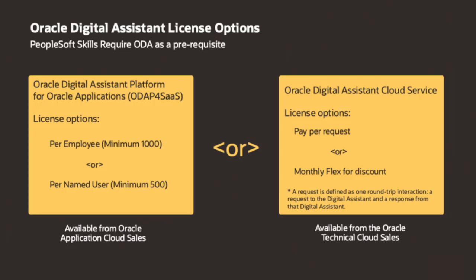Note that although chatbots are available through a subscription, they can be used with PeopleSoft applications deployed on any platform, including on-premise or Oracle Cloud Infrastructure. Once licensed, you can choose the skills you want to run from the ODA Skills Store.